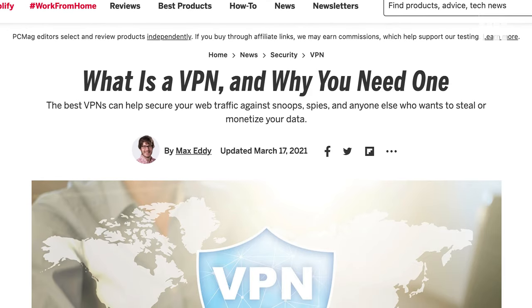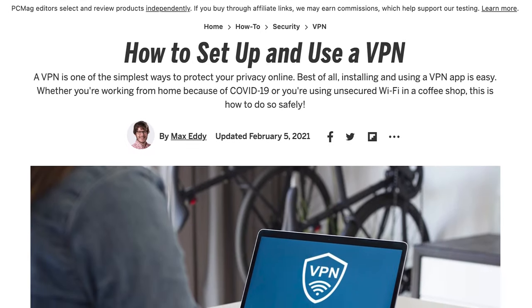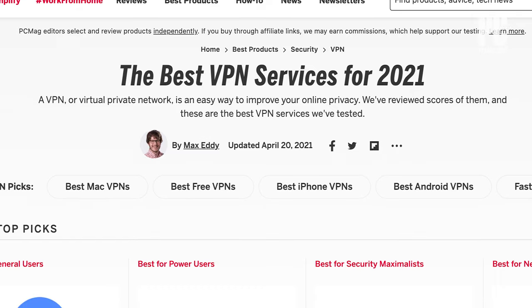We've got complete guides on PCMag.com on how to set up and use a VPN, as well as info about the best VPN services, so check those out to learn more about getting started with a VPN.